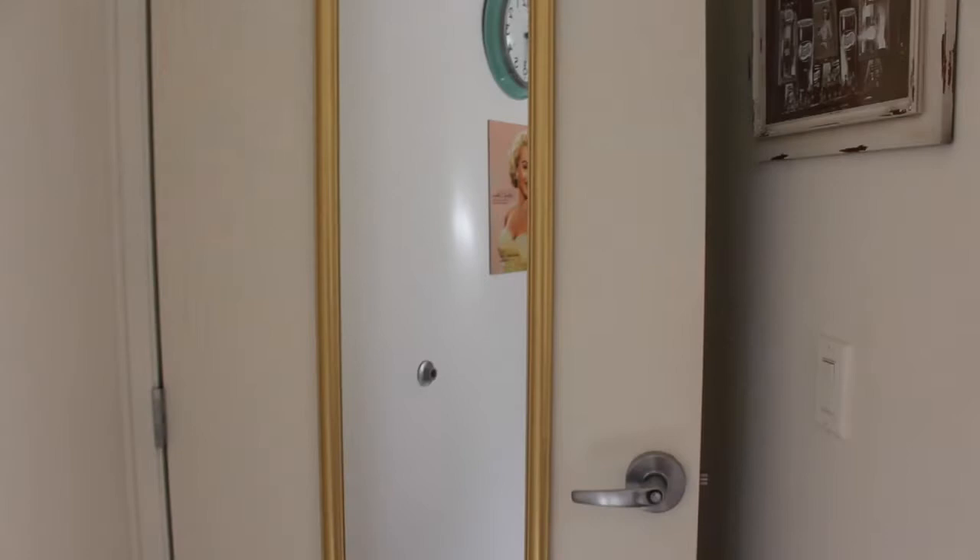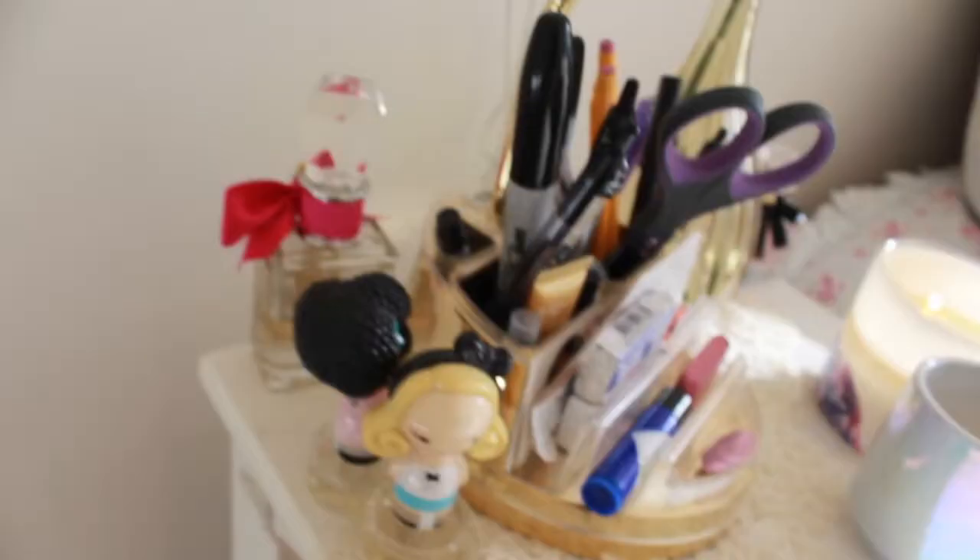Here I was able to put a full-length mirror on the door, which was nice because I didn't really have room for it anywhere else. Then we have my bedside table, which basically consisted of a bunch of random things — pens, pencils, scissors, candles, medicine, and various lotions — things I really just didn't want to get out of bed for. It was very convenient.